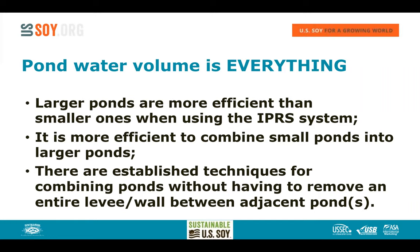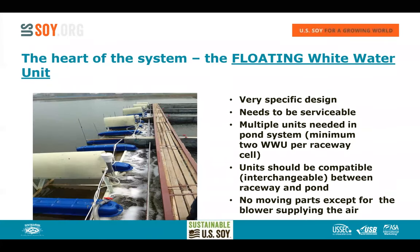Pond water volume is everything to this system — the more water volume you have, the more production power you have. Larger ponds are far more efficient than many smaller ones, so instead of five or six small ponds, it's better to combine them into a single unit. It's far more economically desirable, and we have established techniques for combining ponds without removing entire levees, keeping your costs to a minimum.